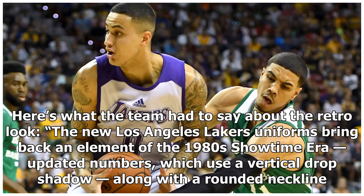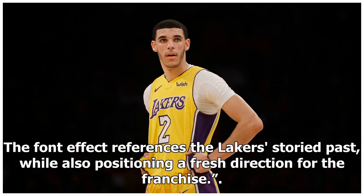Here's what the team had to say about the retro look. The new Los Angeles Lakers uniforms bring back an element of the 1980s Showtime era with updated numbers, which use a vertical drop shadow, along with a rounded neckline. The font effect references the Lakers' storied past, while also positioning a fresh direction for the franchise.